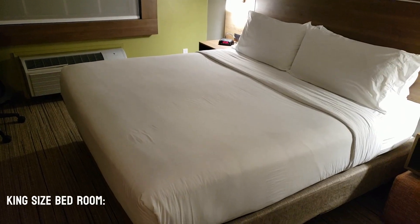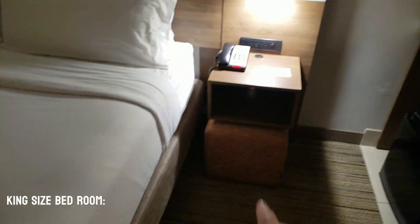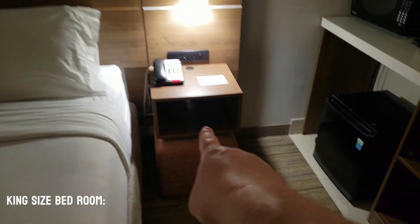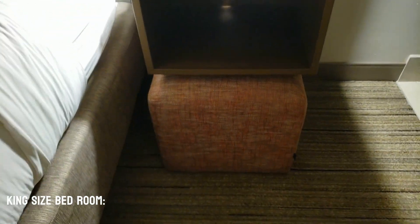We got the king size bed here. It does have a nice little designer thing here for the baseboard. With the nightstands, we actually have little chair ottomans underneath the nightstands.